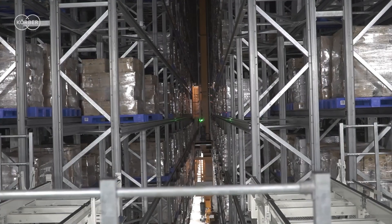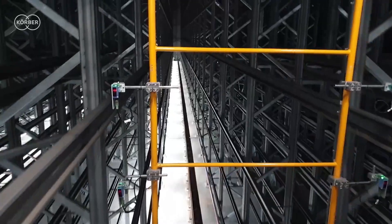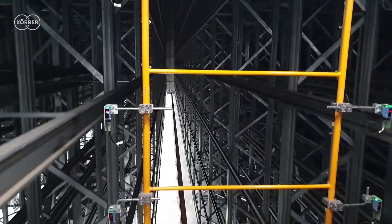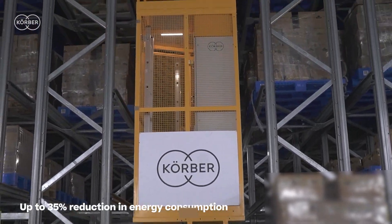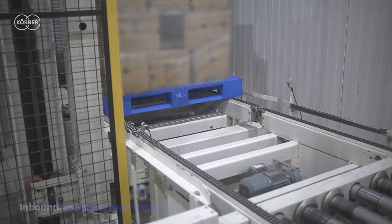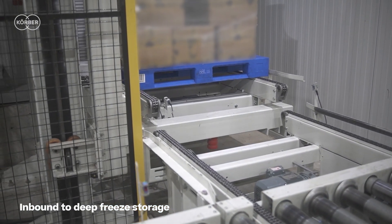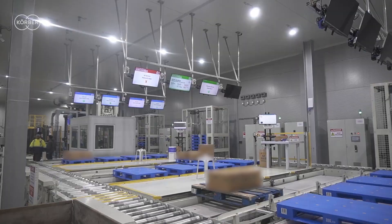Kerber did an excellent job of optimizing space by allowing higher storage density per square meter. Their stacker cranes contain energy recuperation units, reducing energy consumption by up to 35%. Combined with the new warehouse's smaller footprint, this reduces heat loss, which means less energy is now required to cool the building.